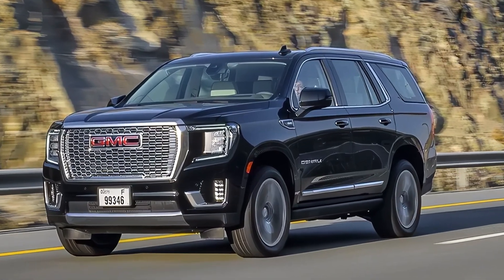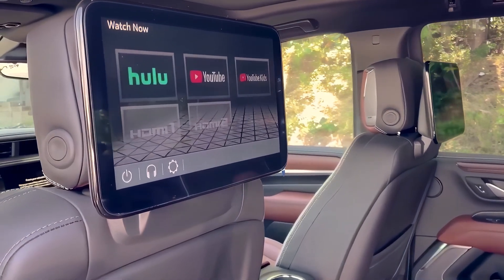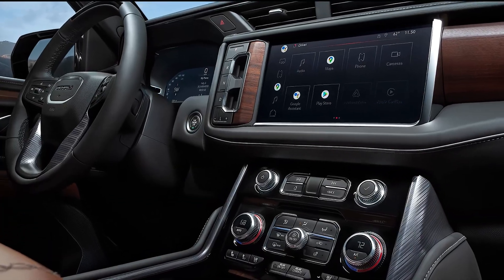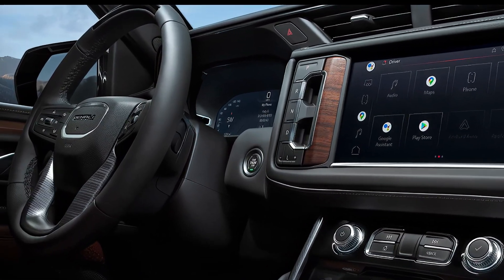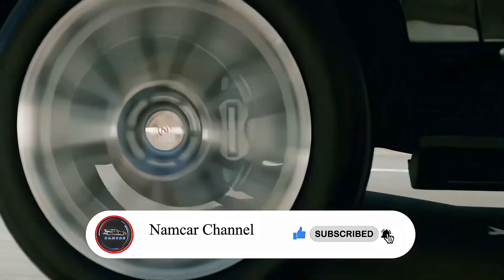All the information in this video is unofficial. The official specs and features of the 2025 GMC Yukon will be updated as soon as possible after the official launch. If you liked this video, please subscribe, comment, and like. Thanks for watching.